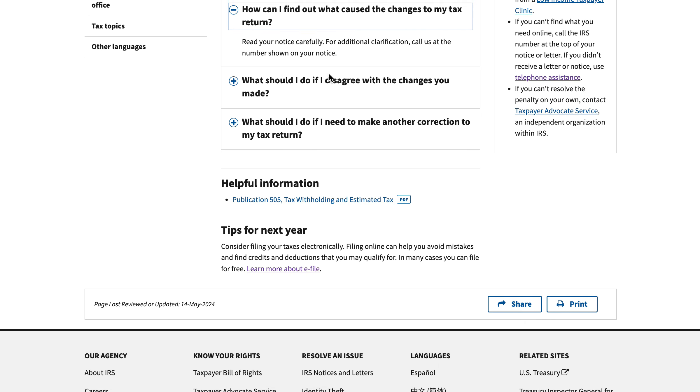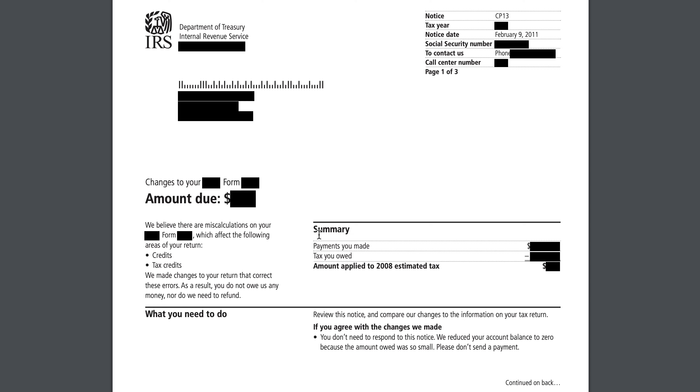We did walk through how to find out what caused the changes on this particular notice, and the notice itself did clearly explain that. That's all we have for IRS notice CP 13. We'll put links in the show notes to resources about some of the other forms mentioned in this video. If you like our articles, please subscribe to our newsletter. If you like our YouTube videos, please subscribe to our channel. If you have any questions or comments, or if there's another topic you'd like to see covered, please leave a comment below. Thank you very much and have a great day.